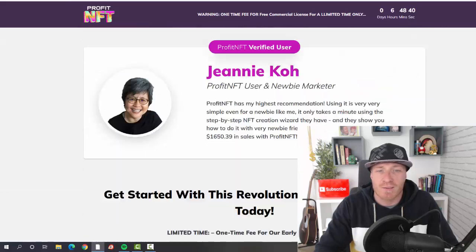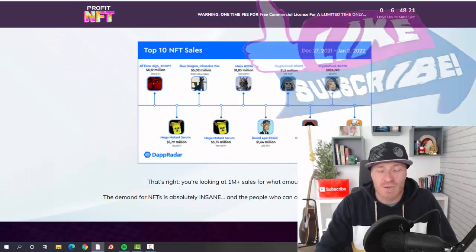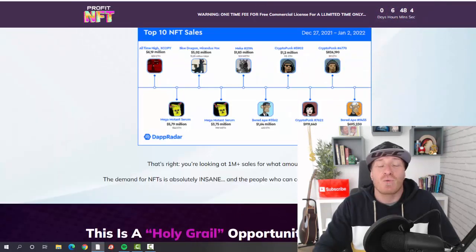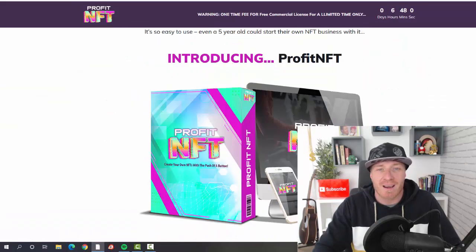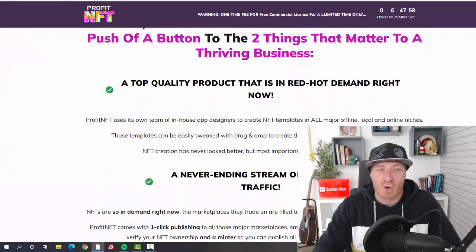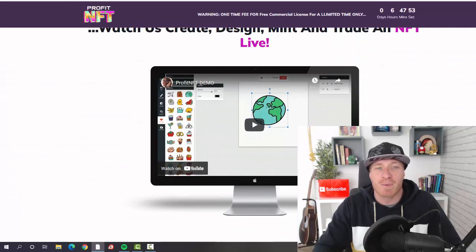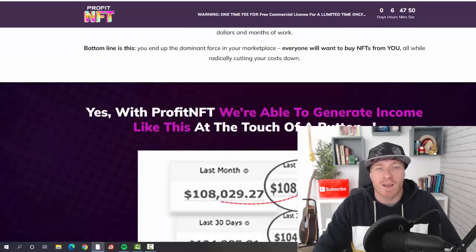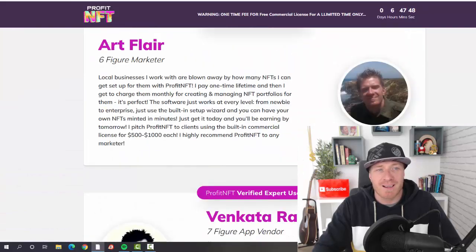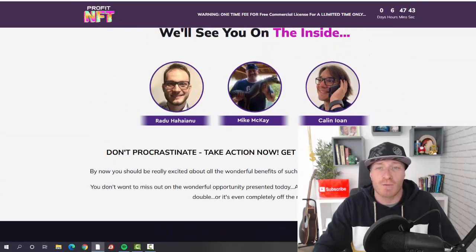Scrolling down, we have some proof and testimonials. In some cases, NFTs are sold for millions or hundreds of thousands of dollars — so even making a few thousand per month is still super easy money. There are more testimonials, more proof, a little demo, and you can also see my own testimonial right here on the sales page.